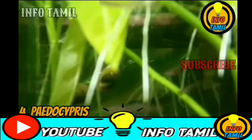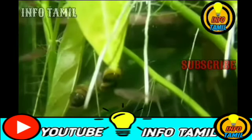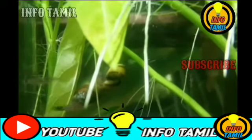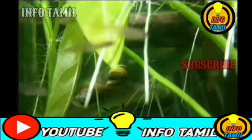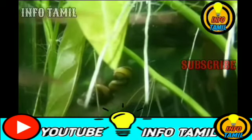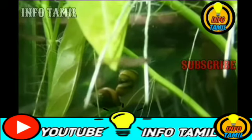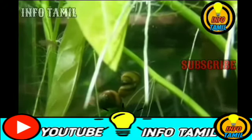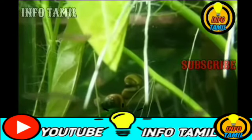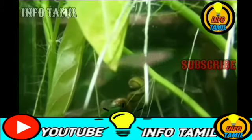Paedocypris. This is highly acidic. You can swim in the black water. This is South Asia. There are two new species: Paedocypris progenetica. This is the smallest fish vertebrate. This is the smallest mature female fish, with a size of 7.9 mm.